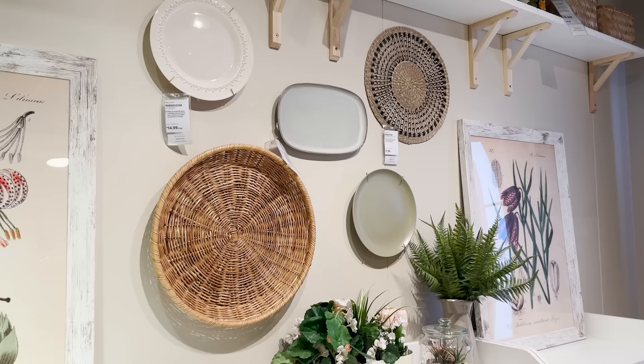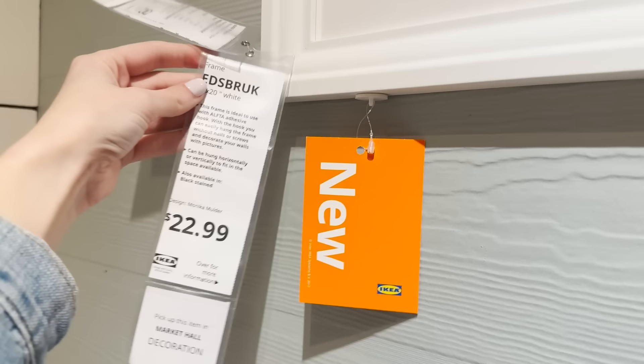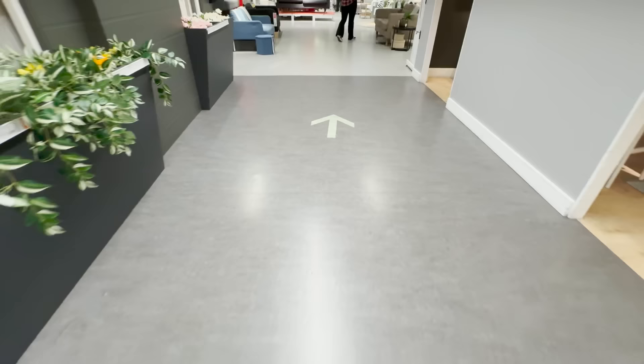This is one of my go-to places for wall art frames — they're always affordable and good quality. These are their new frames. We haven't seen new frames here in a while, but that nice edge really gives that traditional classic look.